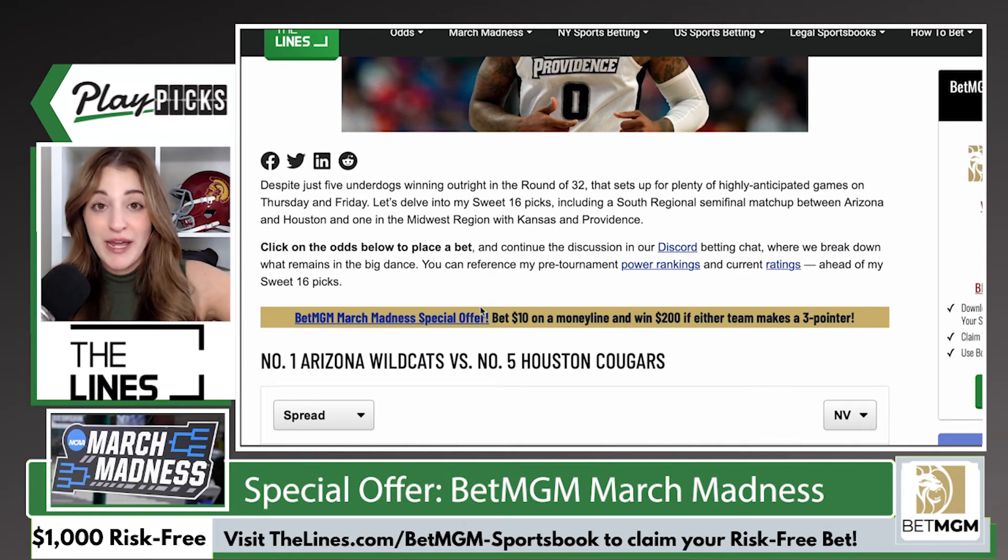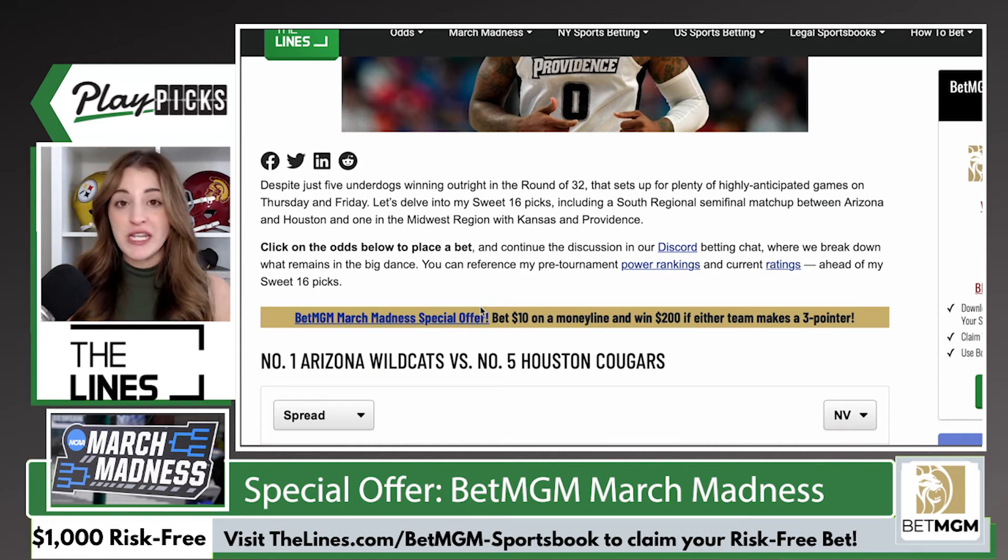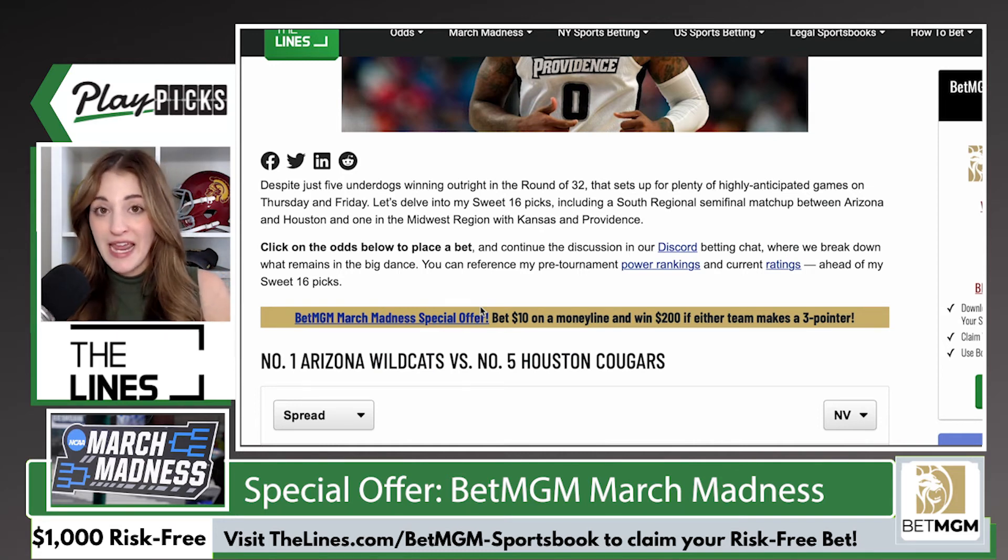So if you haven't signed up for BetMGM Sportsbook yet, don't hesitate. Remember, your team does not have to win the game in order to get the $200 in free bets. Your team does not have to be the team that scores the three-pointer to get the $200 in free bets. All that needs to happen is a three-pointer to be scored in the game that you have a money line wager on. It is easy-peasy, and I would not hesitate.